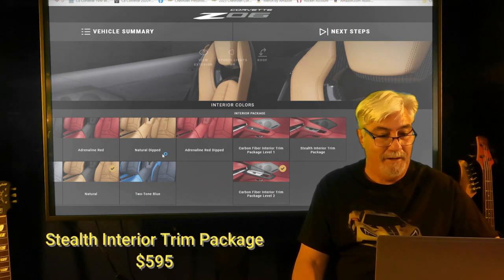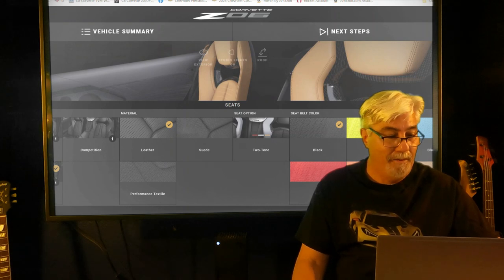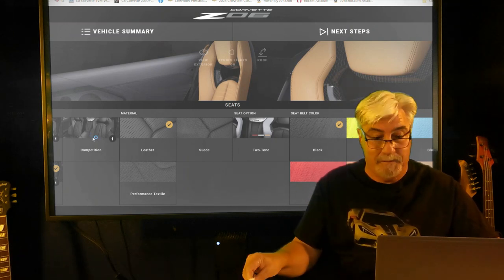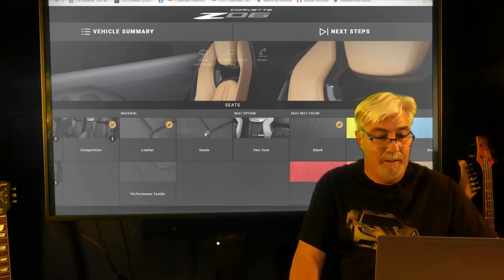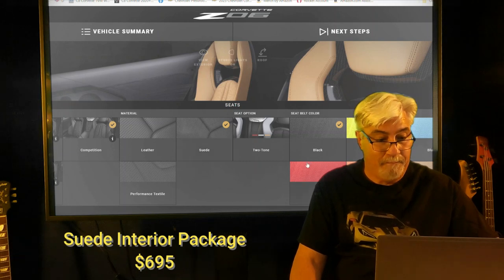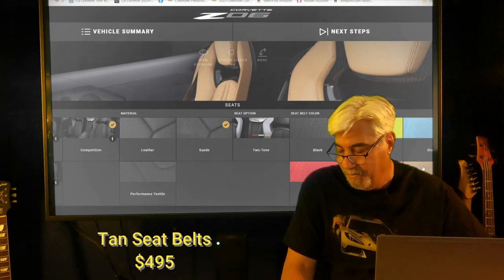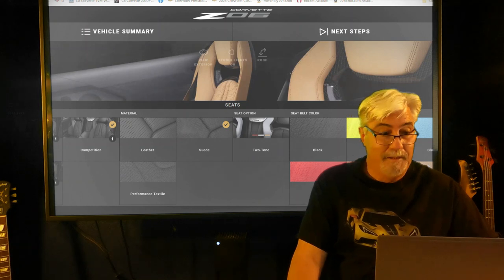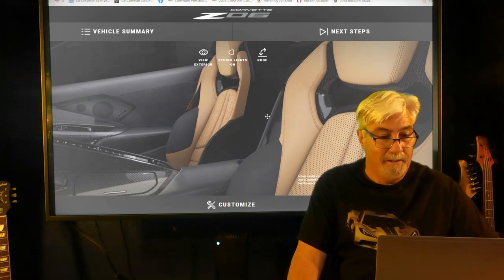In the seats section, we're going with competition seats for an extra $500, the suede interior with the suede steering wheel for $500, and the natural seat belt to match the natural interior — the tan natural seat belt — for $495. That's a pretty good looking car.